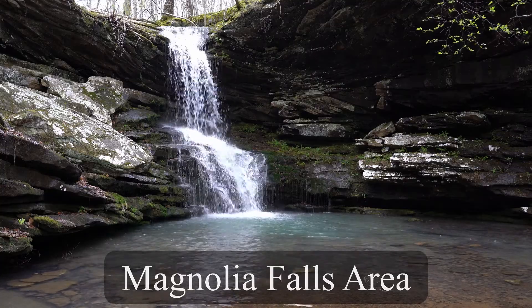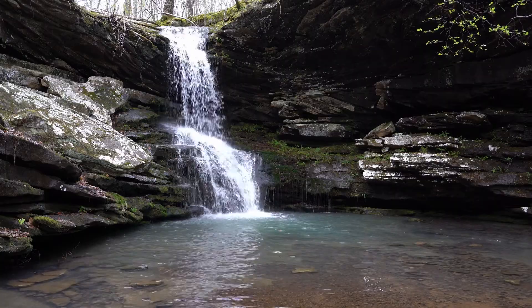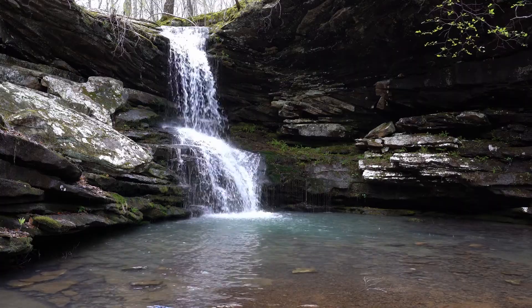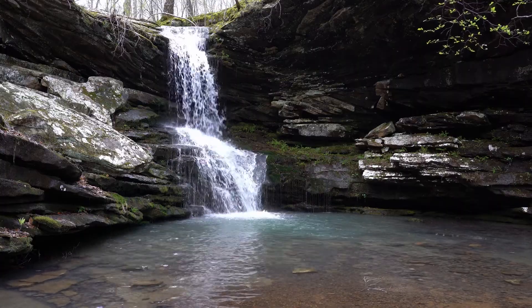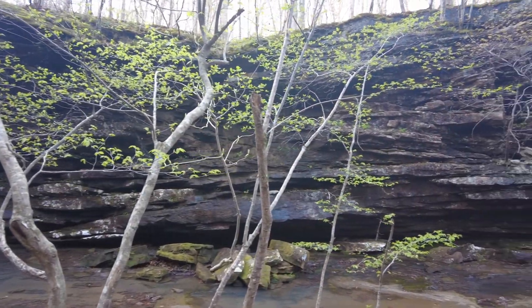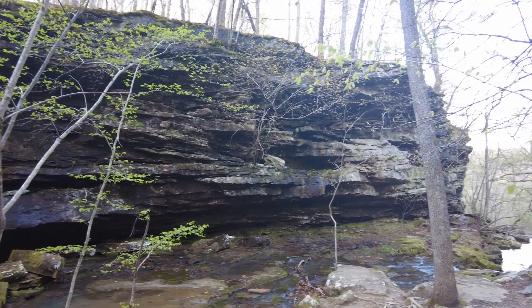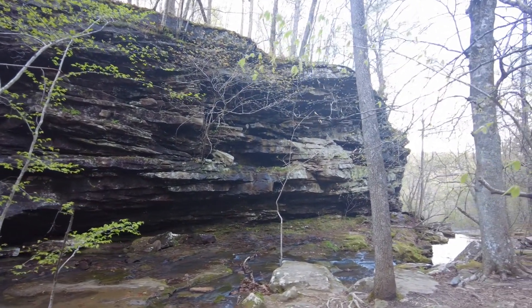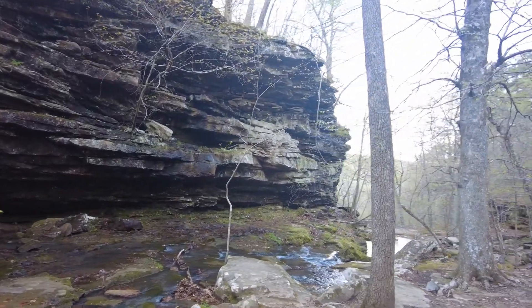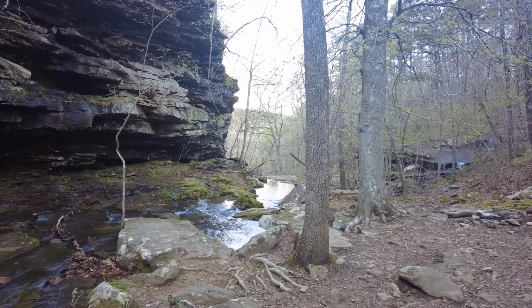Right here is Magnolia Falls — what an incredible place. The water feature you saw just before was from Magnolia Falls as well. Here you're going to see the camera pan around and we'll be able to see the top of what's called Woodman Falls. There are a few other falls on down the creek that are just absolutely beautiful, but on this trip I focused on Magnolia Falls and showing that Woodman Falls is not very far away.